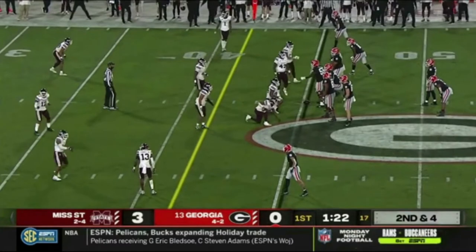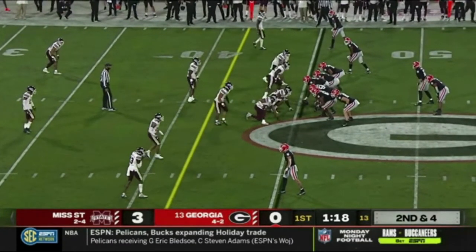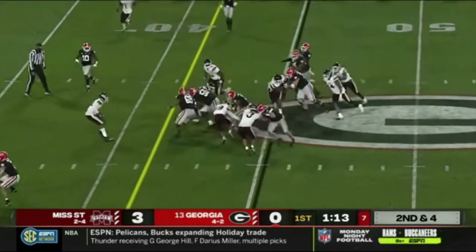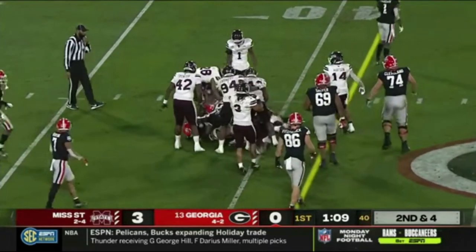We're under two minutes to go in the quarter, it has flown by. Mississippi State — I'm sure this is exactly how they drew it up — try to take some of the game out of the hands of this Georgia offense. In the pistol, they'll run it left side, go with White, take it to Mississippi State.